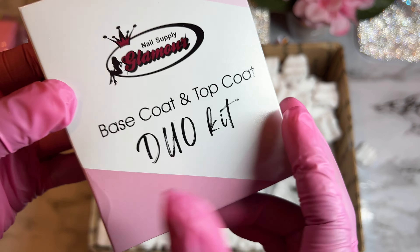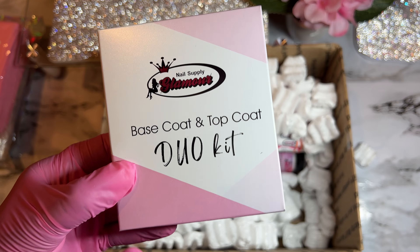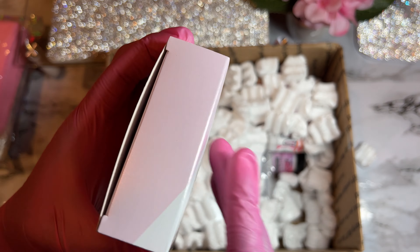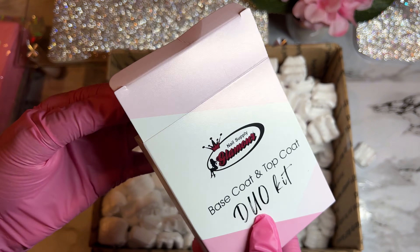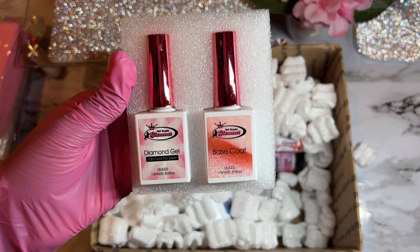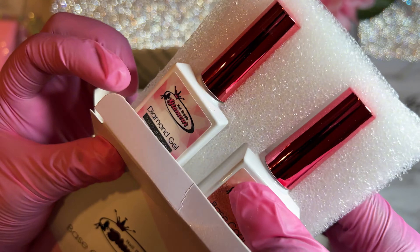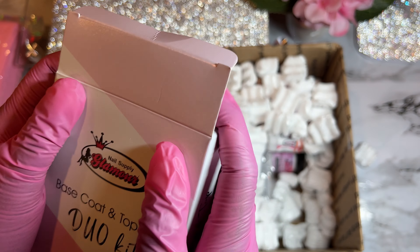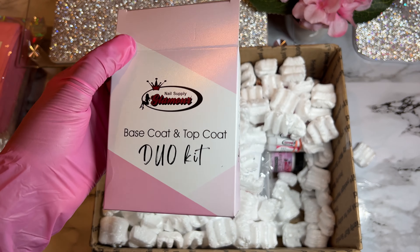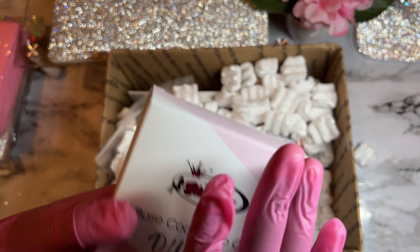The base and top coat duo kit comes in such a cute case — super super pretty. I love everything about Nail Supply Glamour, the packaging is gorgeous. I'm actually thinking about decorating my top coat with charms, like what people have been doing. I'll probably make a video on it — we'll see. I also got some more of their nail glue. I really like this nail glue and I'm pretty sure I'm going to start including these in my packages.